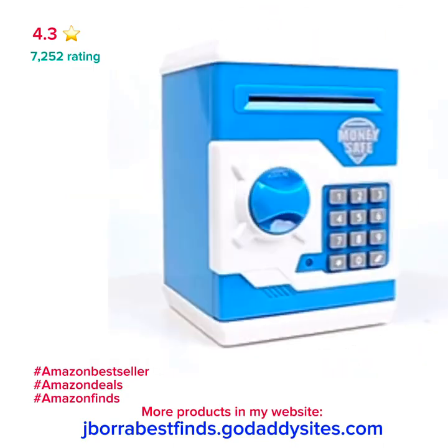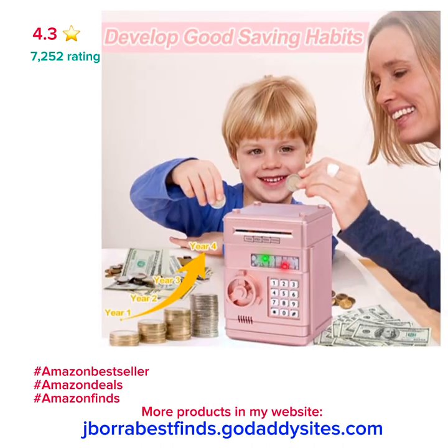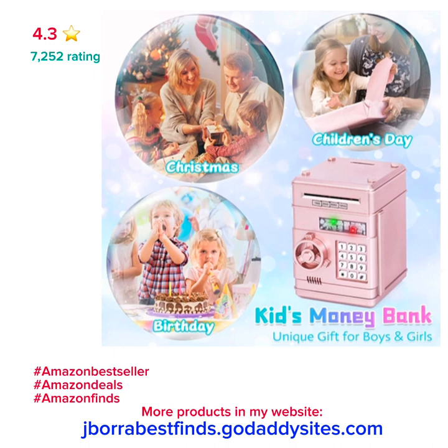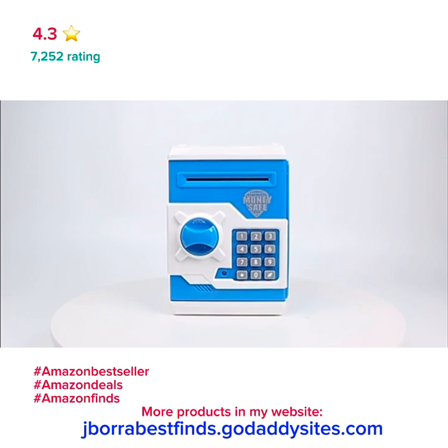Piggy Bank Toy. Kids Toys Electronic Piggy Bank for Boys and Girls — a Kids Safe ATM Bank for Cash and Coins for Children. Money Bank Toys, Money Saving Box, Birthday Gift for Kids ages 6-8. Made from environmental ABS plastic with a safe simulation design.